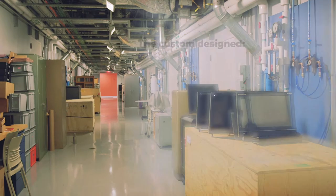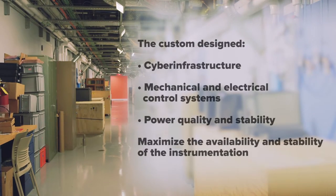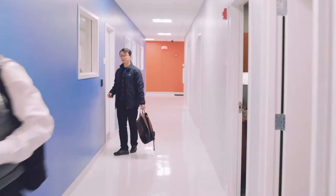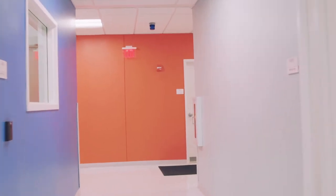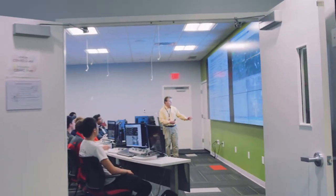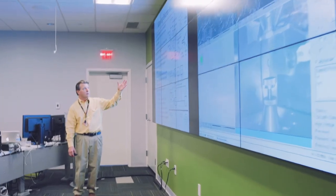Much of the equipment in this hallway would normally be housed within the instrument room. Our goal is to make CMASS accessible to universities and research institutions across the nation, as well as industrial partners. To achieve this, we have created remote workstations that enable users, near and far, to use the microscope as if they were sitting in the control room here at CMASS.